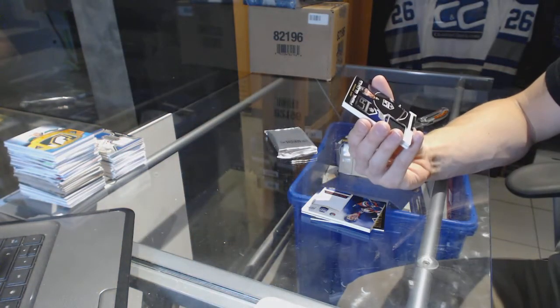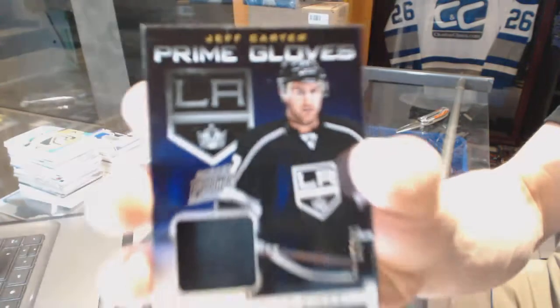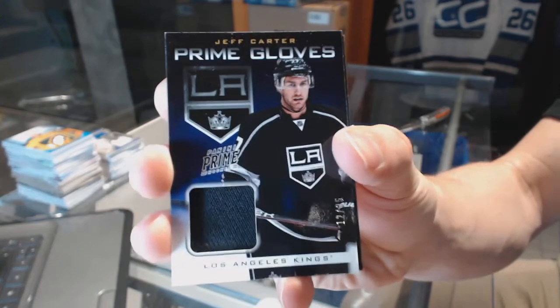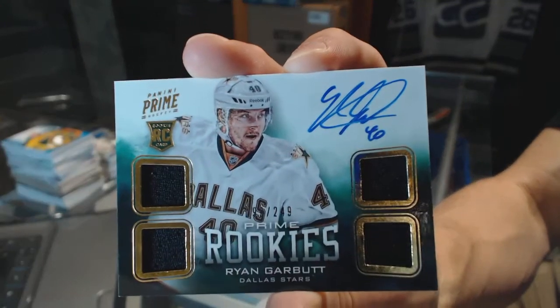Prime Gloves, number 12 of 25, for the LA Kings — Jeff Carter. Quad Jersey Rookie Auto numbered to 249 for the Dallas Stars — Ryan Garbutt.